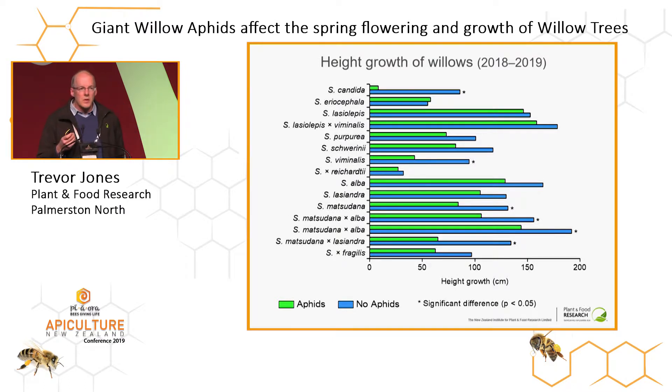We didn't see any reduction in height or diameter growth during the first growth season — trees in rows with and without aphids had the same growth. But in the second season, 2018 to 2019, there was quite a noticeable effect of aphids on some clones. Salix candida showed a 90% reduction in height growth in the second season; Salix feminellis showed 55%. For the commercial clones Matsudana, Matsudana alba, and Tanguo mutri, there was a 25% to 35% reduction in height growth. Crack willow showed about a 33% reduction.